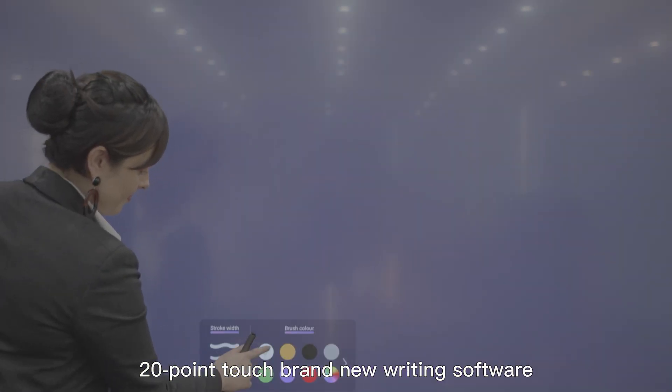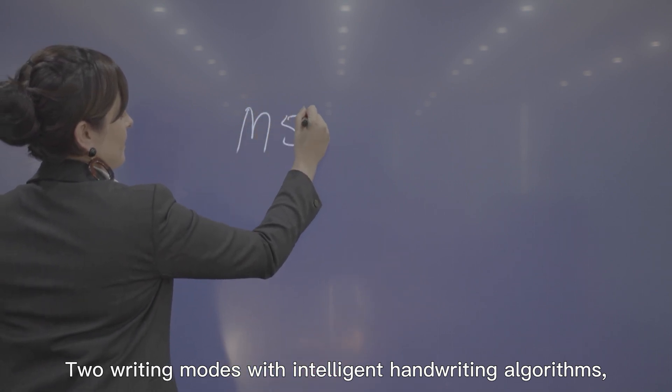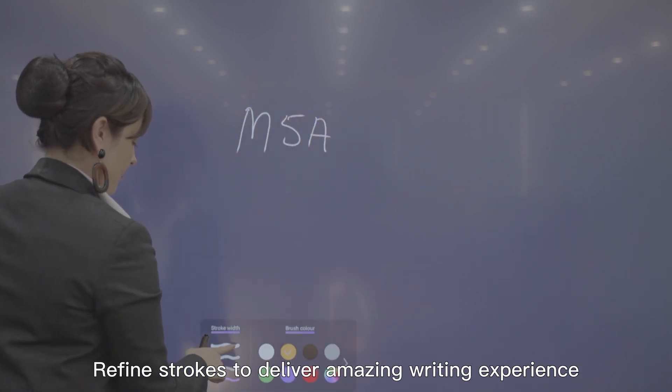Twenty-point touch, brand new writing software, and two writing modes with intelligent handwriting algorithms refine strokes to deliver an amazing writing experience.